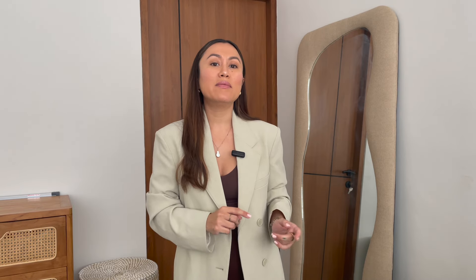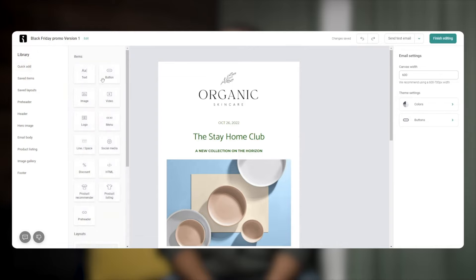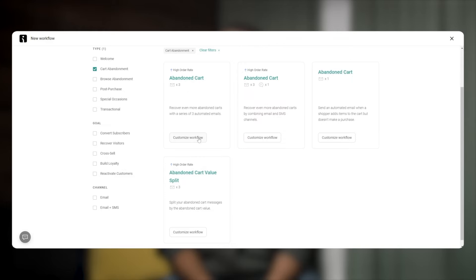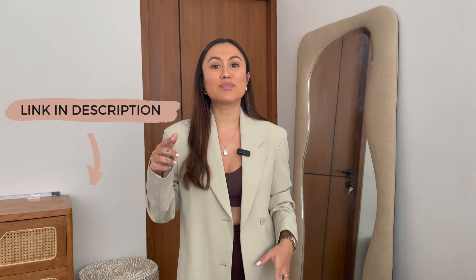Before we move on with today's video, I want to quickly share with you the secret of how people are earning up to 72 dollars for each one dollar spent. The answer is by using this email marketing platform called Omnisend. It combines emails, SMS, and web push notifications, making the most for e-commerce brands — you can combine all of those channels in one workflow and automate the entire process. More than a hundred thousand businesses are already using Omnisend to grow. Their award-winning customer support is available 24/7 on every plan. Try it out yourself — just click the link in the description box below to sign up for free.